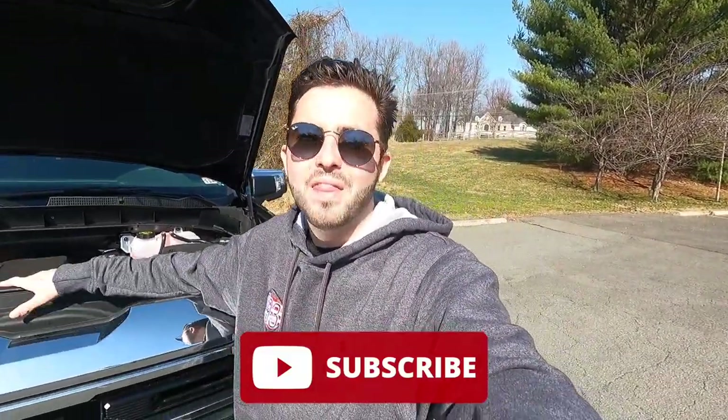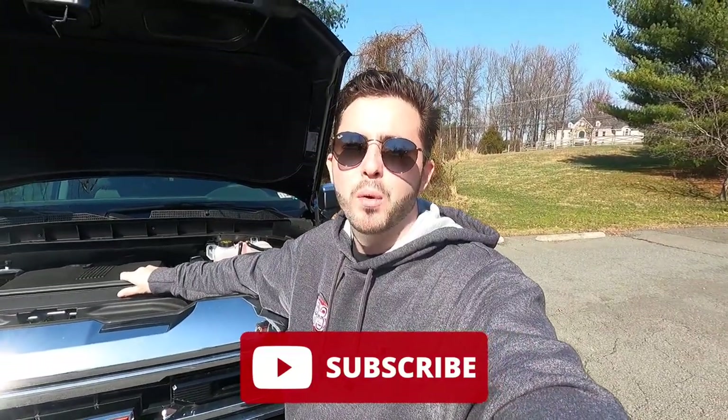If you guys are enjoying the video, please give it a big thumbs up and hit that subscribe button. I'm really trying to hit 10,000 subscribers and I can't do that without your help. Let's move into the interior.